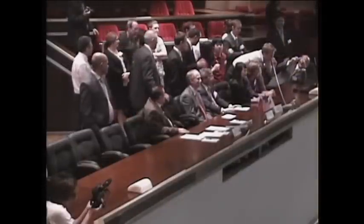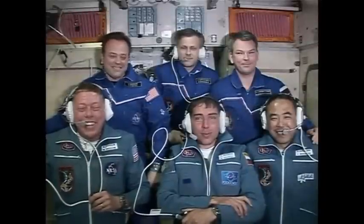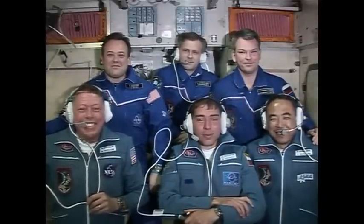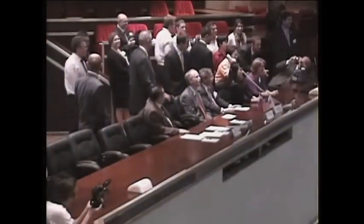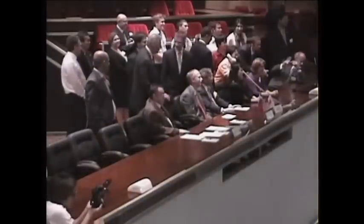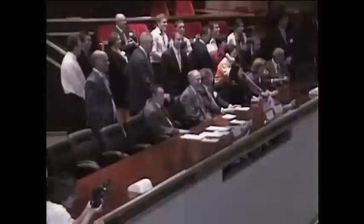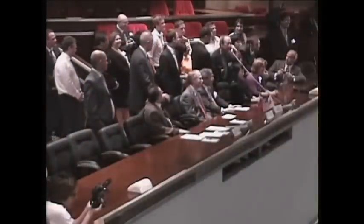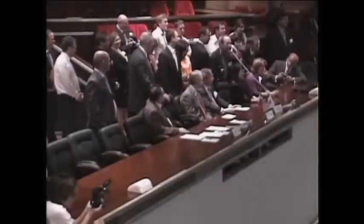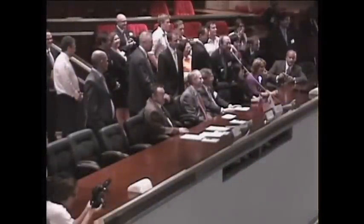Thank you. John, you have a good time in Moscow — but not a better time than us!